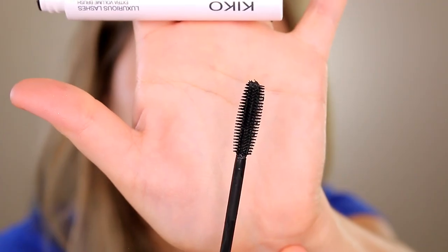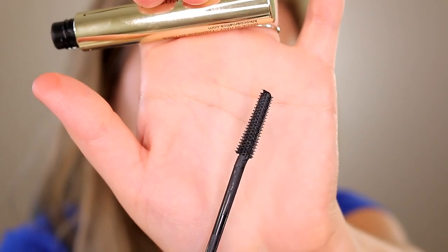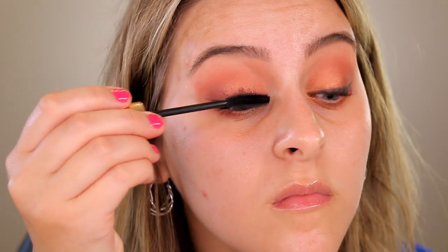I also got two different Kiko Milano mascaras, one on each eye. On this side I have the Kiko Luxurious Lashes Extra Volume Brush Mascara, and on the other side the Kiko 30 Days Extension Daily Treatment Mascara — I'm not sure if that one is trying to be a lash conditioning treatment mixed with a mascara, but I'm using it as a mascara. The Luxurious Lashes in the white tube definitely gives more volume — it really defines your eye and gives a nice smoky look. It is on the drier side, so you have to be careful not to apply too much or it could start clumping or flaking.